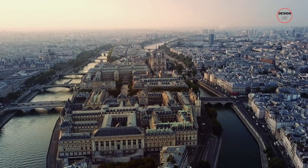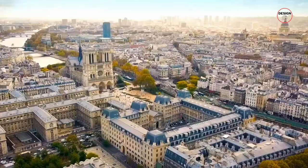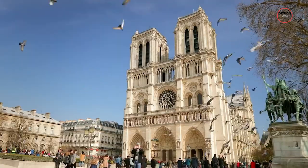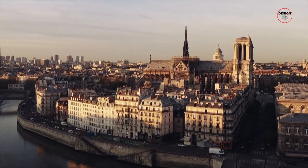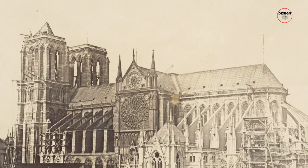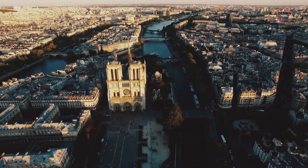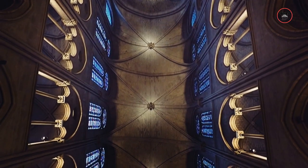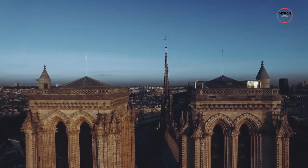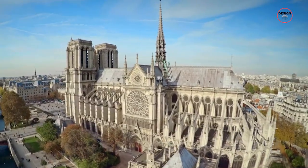Located in the heart of Paris, on the Île de la Cité, Notre Dame Cathedral emerges not just as a monument of architectural grandeur, but as a living chronicle of history. Its construction, spanning from 1163 to 1345, heralded the dawn of Gothic architecture's prominence in Europe. The cathedral's design, characterised by its innovative use of the flying buttress, allowed for higher walls and the stunning stained glass windows that flood the interior with light. Over the centuries, Notre Dame has been the epicentre of French cultural and spiritual life, witnessing events that have shaped the destiny of France.